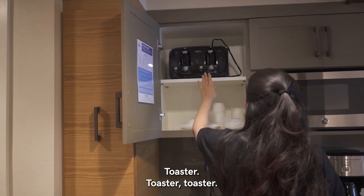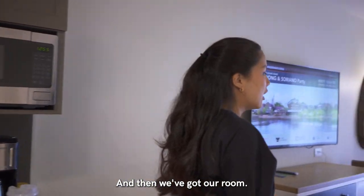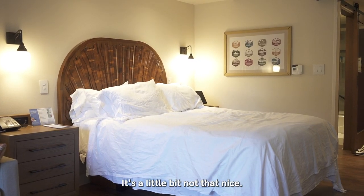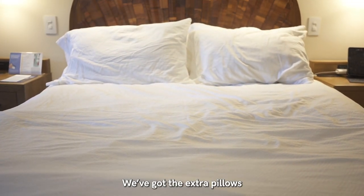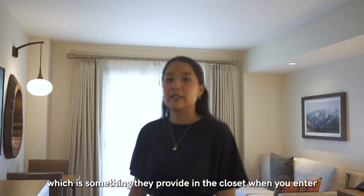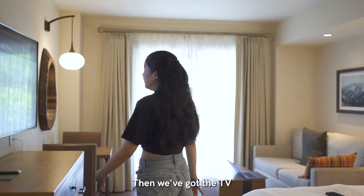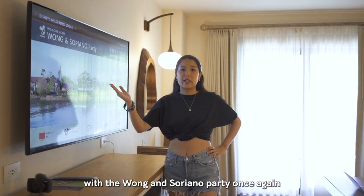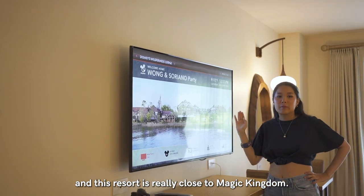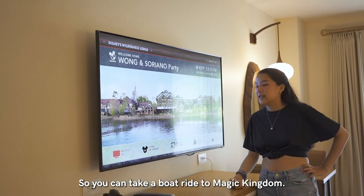We also have a toaster. We had to fix the bed because we've been using it — it's a little messy. There are extra pillows and an extra blanket on this bed, which they provide in the closet. Then we've got the TV, and this resort is really close to Magic Kingdom — you can take a boat ride to Magic Kingdom, which we did last time and it was quite fun.